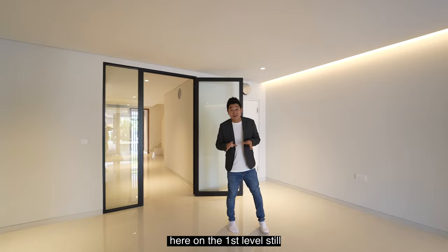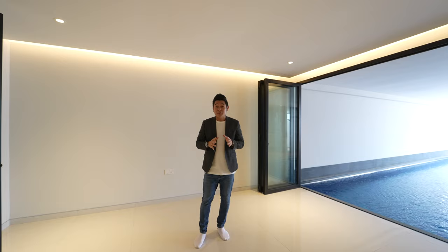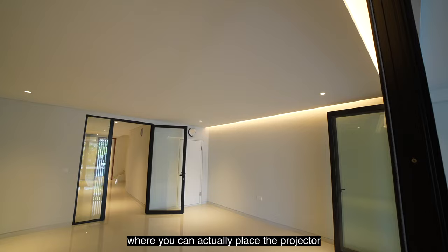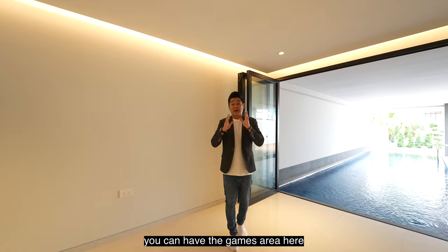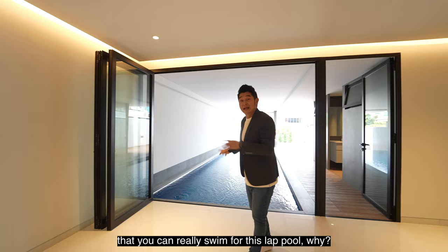Here on the first level, it's not like the typical inter-terrace houses where the first story is living, followed by dining, followed by the kitchen. What you're going to enjoy here is actually the facility level. After the foyer, this is the entertainment hall, where you can place a projector or a big TV for a karaoke system. You can have a games area, a pool table, and behind me is actually the lap pool that you can really swim in — it's wide enough.